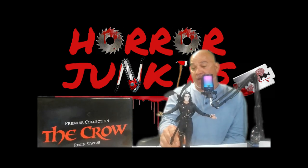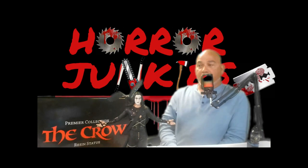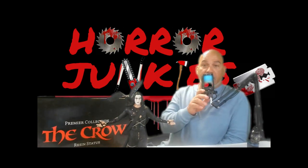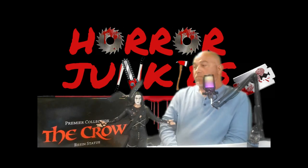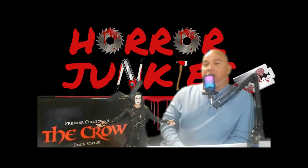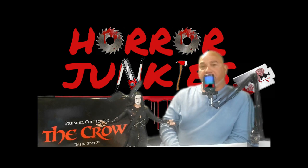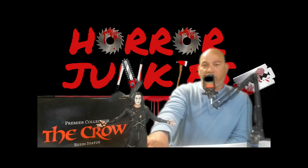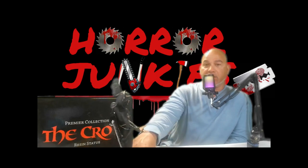I honestly couldn't help myself but to pick this up really fast. There was only one at the local store where I live — they had one and it still had the box, it was brand new. Ridiculously nice piece. I do have some other Crow stuff not from Diamond Select Toys — I was going to add it into the video but I just thought I'd focus on this piece here because it just deserves so much attention.